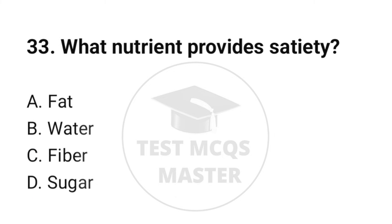Question number 33. What nutrient provides satiety? The correct option is C: Fiber.